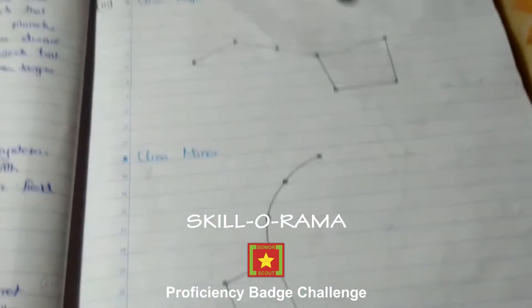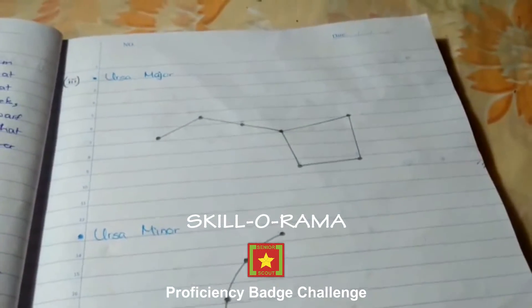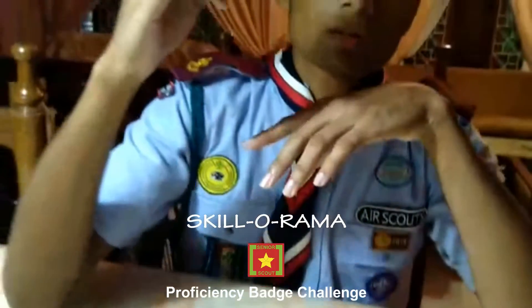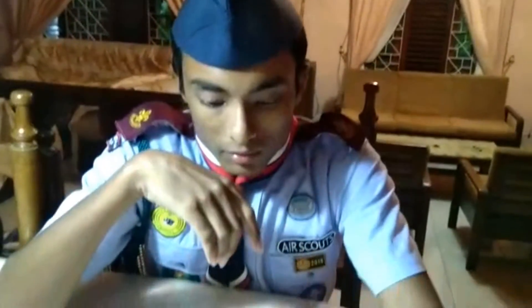But sometimes this Big Dipper constellation is not visible because it is located somewhere below. In that case, we can use the Cassiopeia constellation. The Cassiopeia constellation is the W-shaped constellation. It has two V's as in the W, but one V is a bit wider than the other one. We can use the wider V and construct an imaginary line in between those two lines, and that line goes to the North Star, or the Polaris Star. Those are the two easy methods we can use to find the North Star.